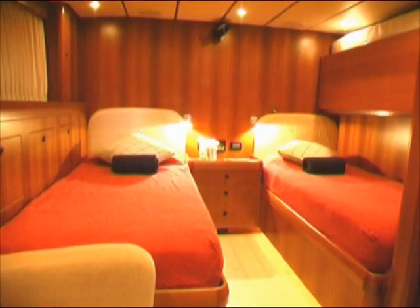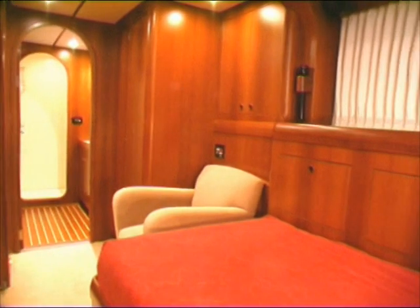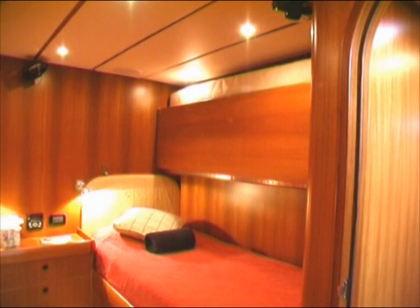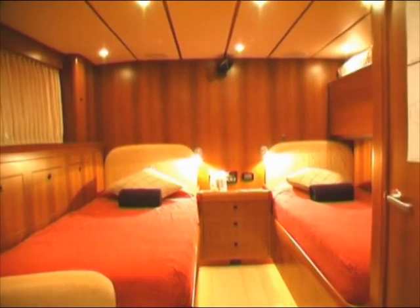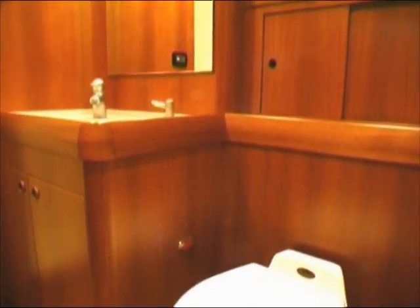The guest stateroom aboard Adjutor is comfortable and very large, running fully seven meters from the aft bulkhead to the en-suite guest shower. A hull port provides natural lighting. The stateroom has twin lower berths and a pullman berth that adds flexibility to the guest accommodations. There's plenty of storage provided by drawers, lockers, and cedar-lined hanging lockers. The en-suite guest head is large and well-appointed, with a large stall shower and an opening hull port for ventilation.